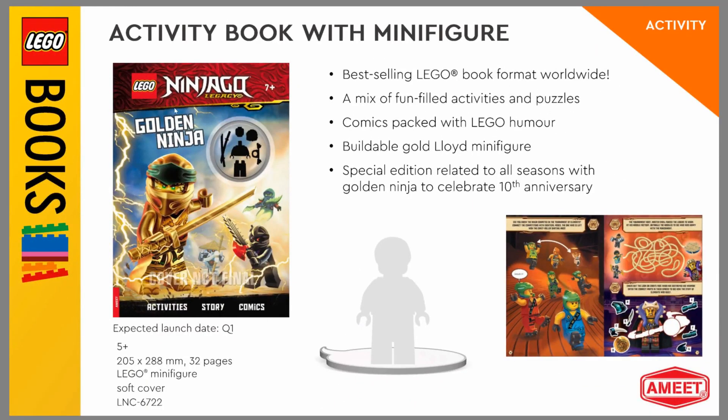This one is a Ninjago Legacy activity book, and it comes with an exclusive Golden Ninja. Weirdly enough, they don't show the picture of the Golden Ninja, so part of me feels like this might be a new version of the Golden Ninja for 2021. So that's interesting.